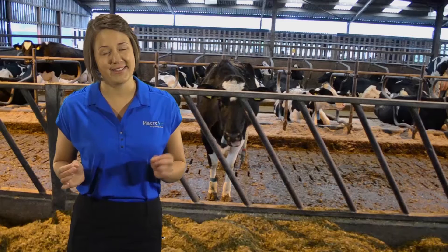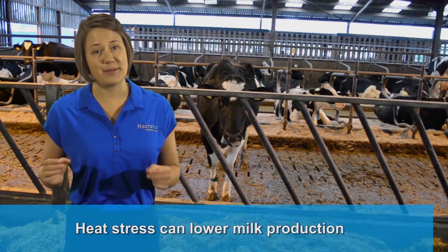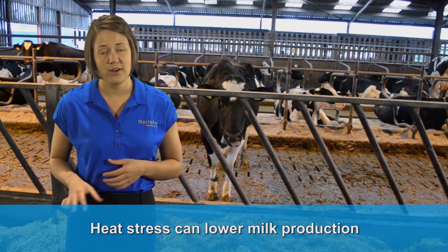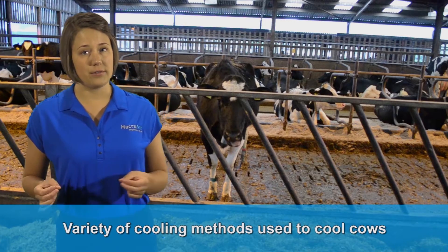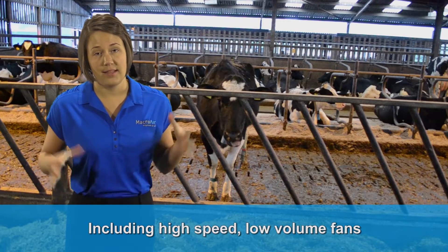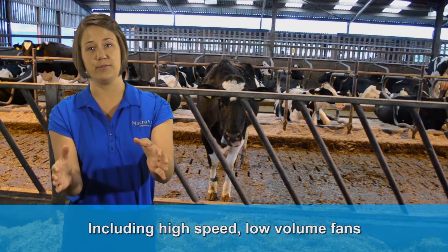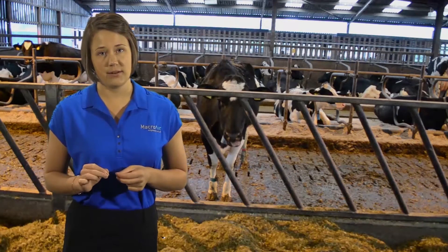We're talking about evaporative cooling. Dairy farmers know that heat stress can lower milk production each summer. Over the years, a variety of cooling methods have been used to cool the cows, including high-speed, low-volume fans.